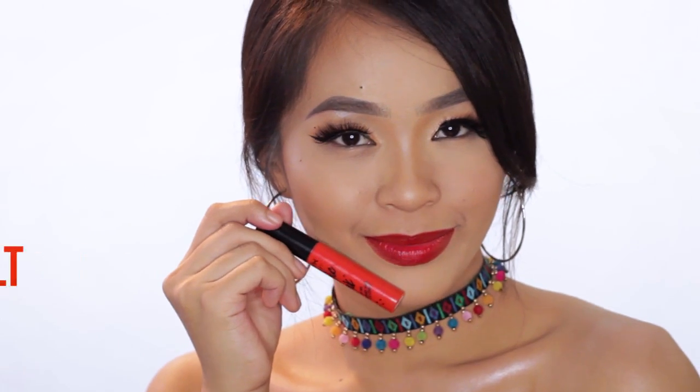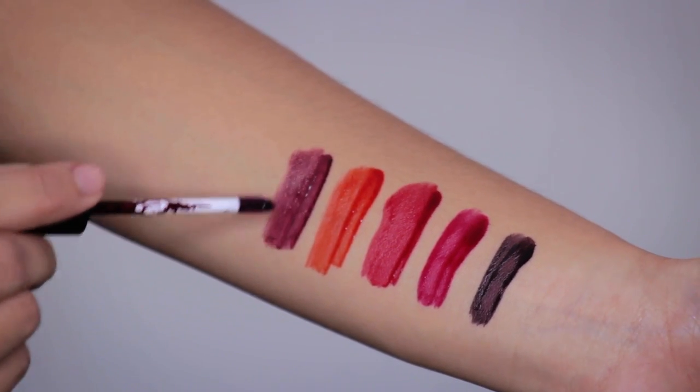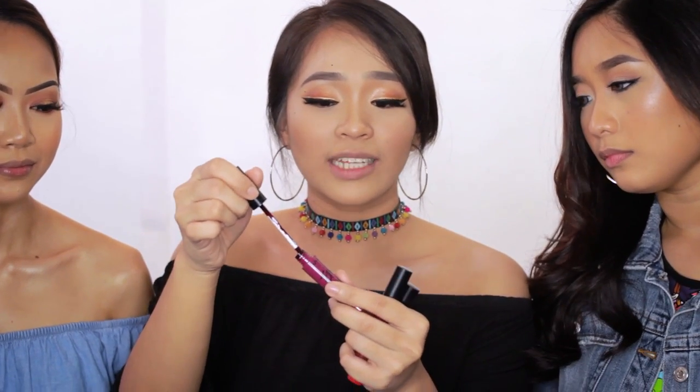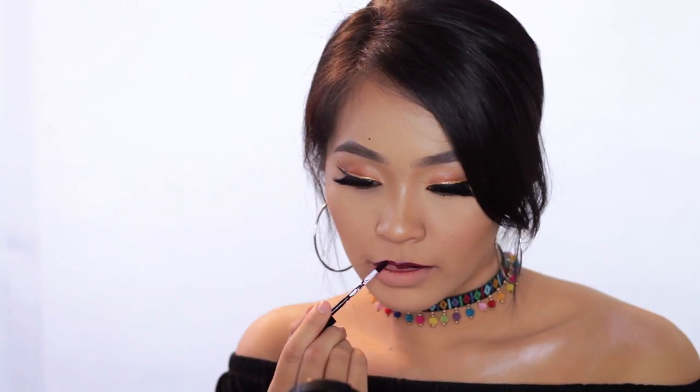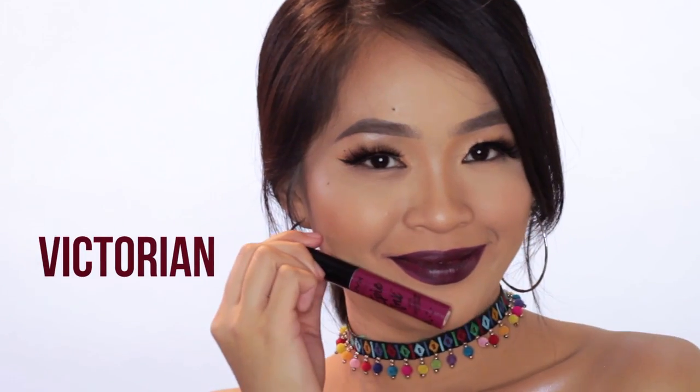The next shade I'm gonna try is Victorian — I really like this color. It's a violet shade. What I realized whilst swatching is that you remove the excess liquid from the wand, and then it's easier to build up. From translucent, you can slowly build it to more color if you want to. Especially if you have dry lips.